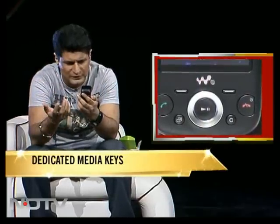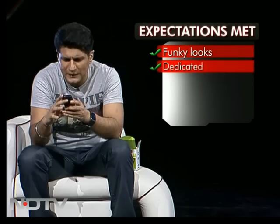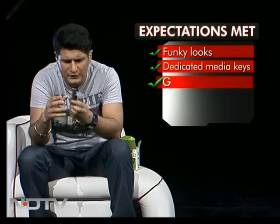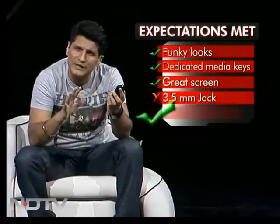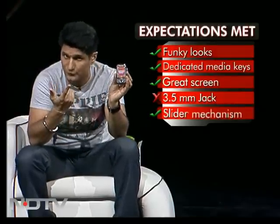It has a dedicated key right in the front for music control and going to music. Other nice keys also, and a very, very nice finish. Beautiful slider mechanism, like I said. So all expectations are halfway there — the 3.5mm jack is not the good part. Other than that, I think it's nice and funky looking. So if you're going to be going into the Walkman series, this around 8,000 rupee phone may well be one of your first choices.